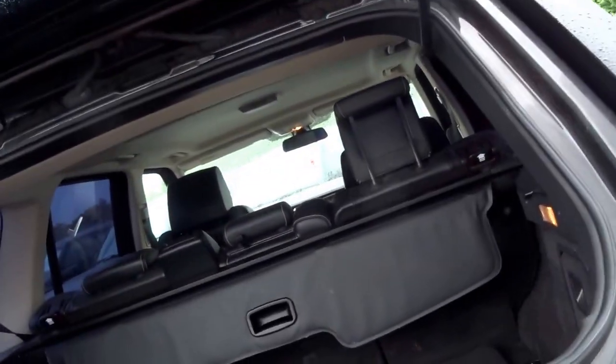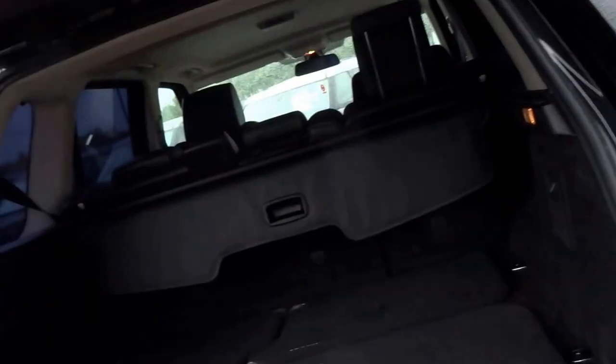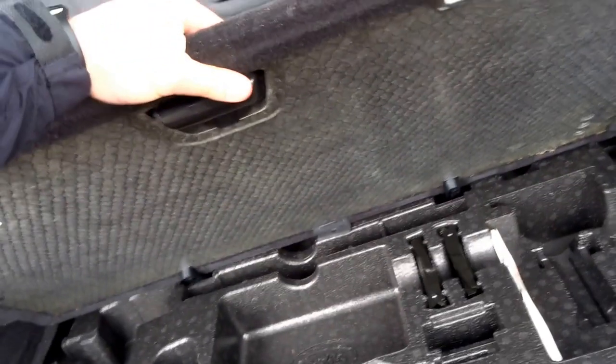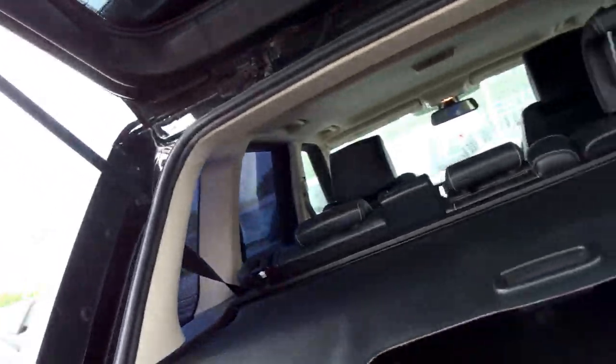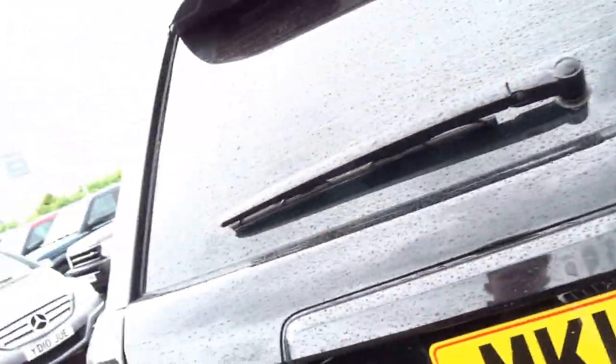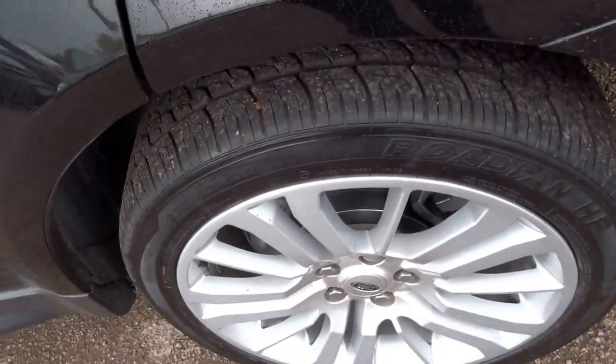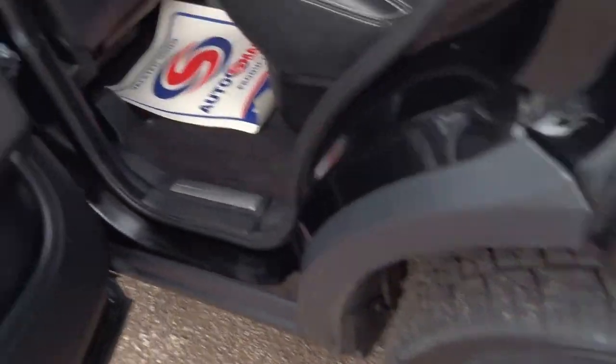It's got a double load boot, so you've got the top half and then the main section. It's got some lovely shag pile carpets under the boot floor. Your driver's toolkit and spare wheel are underneath. It also has a pull-across roller blind.